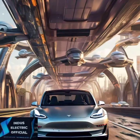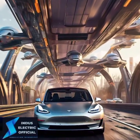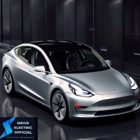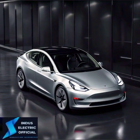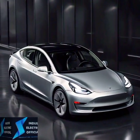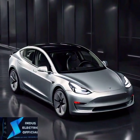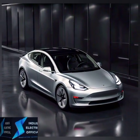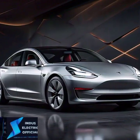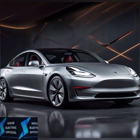The Tesla Model 3's design is nothing short of futuristic. With its aerodynamic shape, minimalistic interior and that iconic glass roof, it's designed to turn heads. But it is not just about looks. The innovative use of sustainable materials and tech-packed features like the massive touchscreen dashboard and autopilot show that Tesla is thinking way ahead. This is not just a car — it's a statement on the future of transportation.